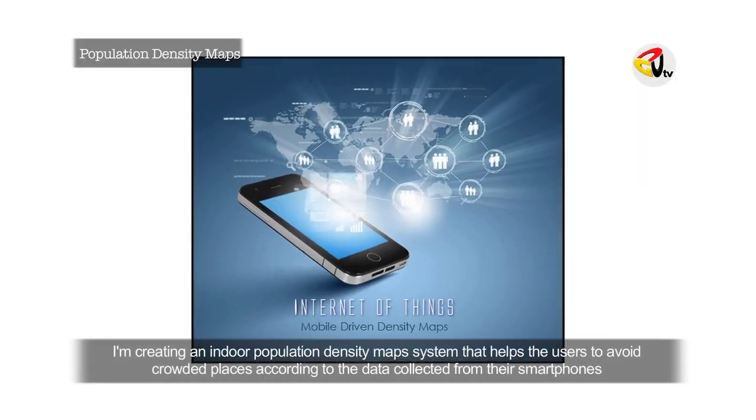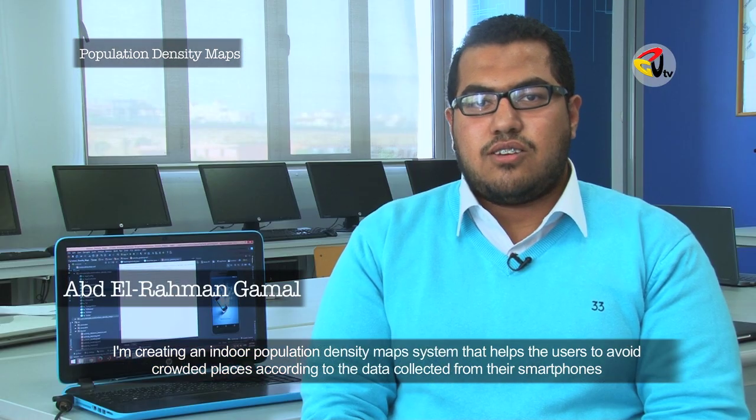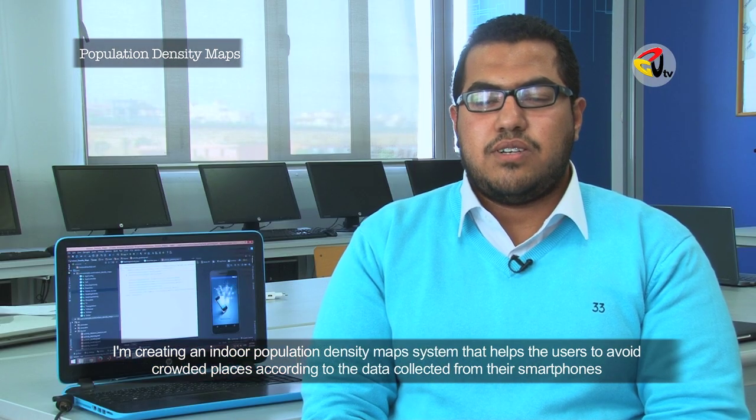I'm creating an indoor population density matrix that helps users to avoid crowded places, according to the data collected from their smartphones.